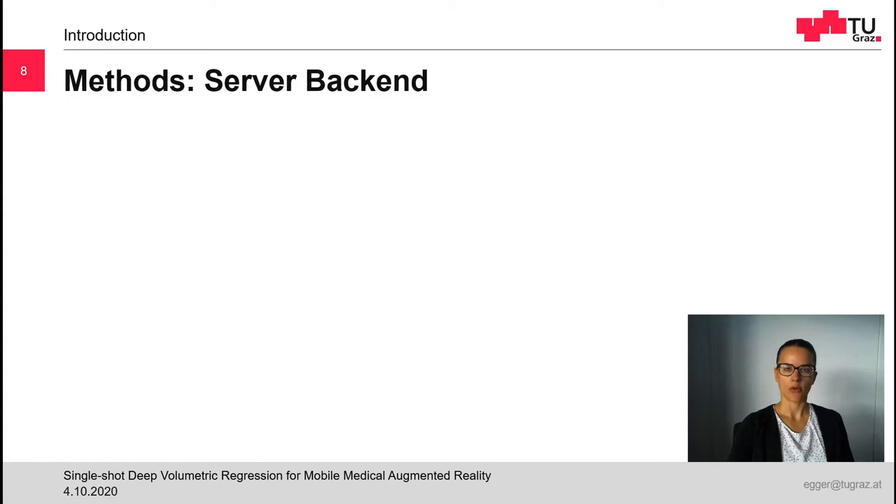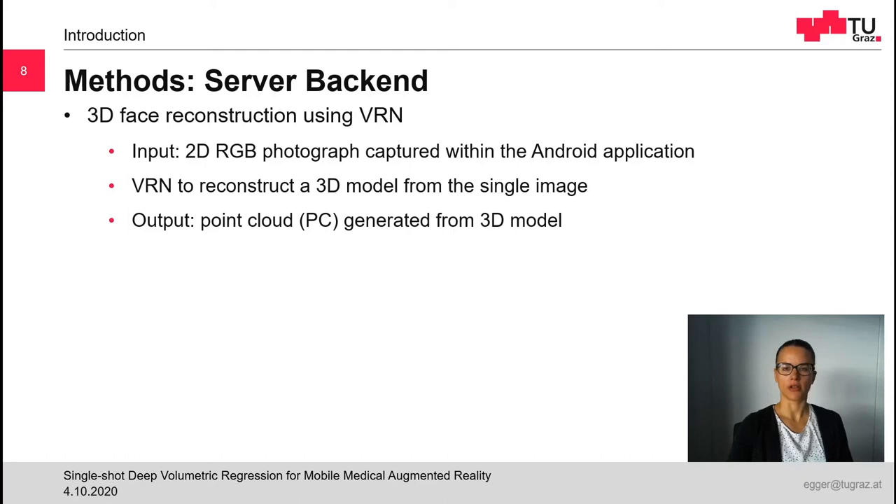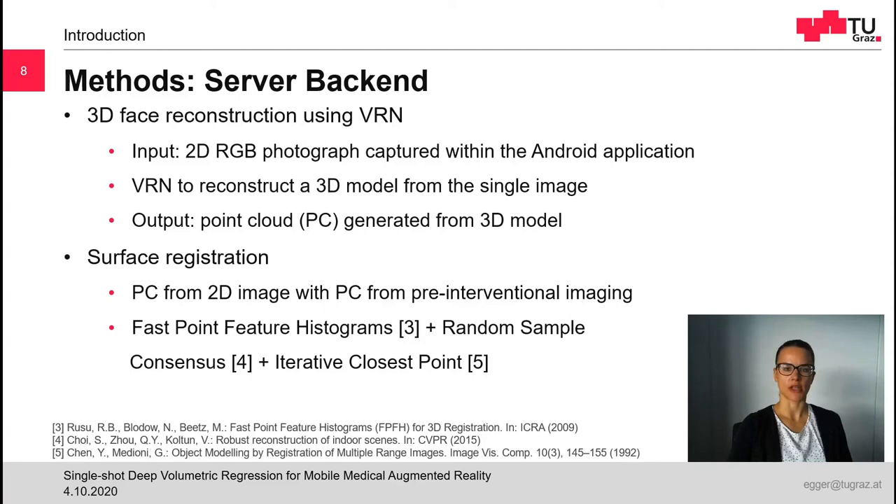Now I want to go into a bit more detail on the server backend. To keep the computational load on the mobile device as low as possible, we use the server PC to perform heavy computations. The first step performed on the server is face reconstruction using the volumetric regression network. As input, the VRN receives the 2D photograph captured with the mobile device. The image is scaled and normalized to fit the expected input of the VRN and then fed to the network for reconstruction. The network creates a 3D mesh of the face from the image. From this mesh, we generate a point cloud to be used for registration. Surface registration is the next step, in which we match the reconstructed point cloud with the point cloud extracted from pre-interventional imaging in an offline step.